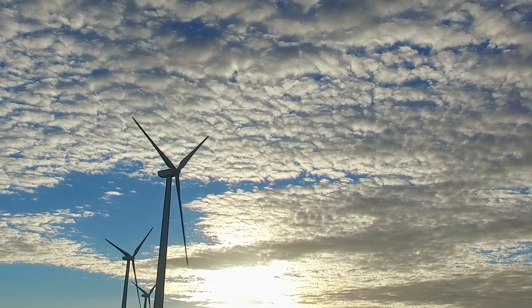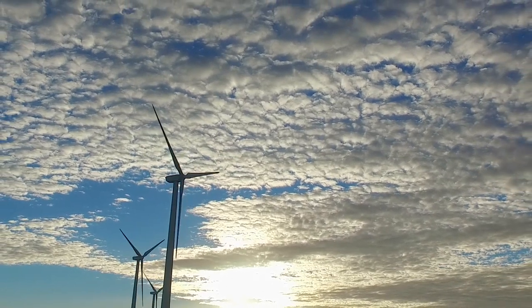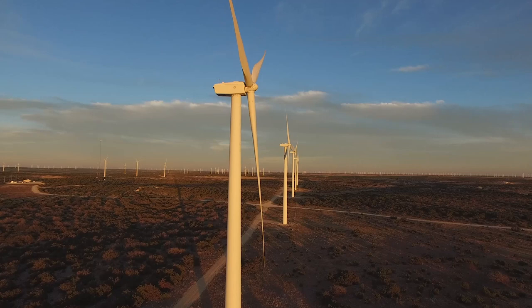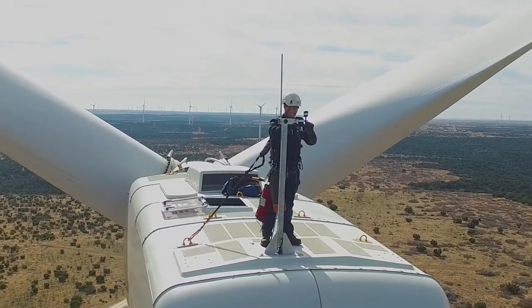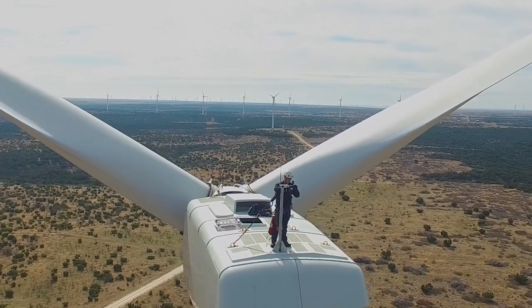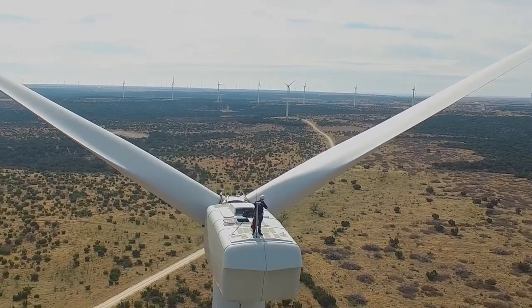Majestically spinning under the blue sky in Sweetwater, Texas, this GE127 turbine powers nearly 1,000 homes. GE is the number one installer of wind turbines in the United States.